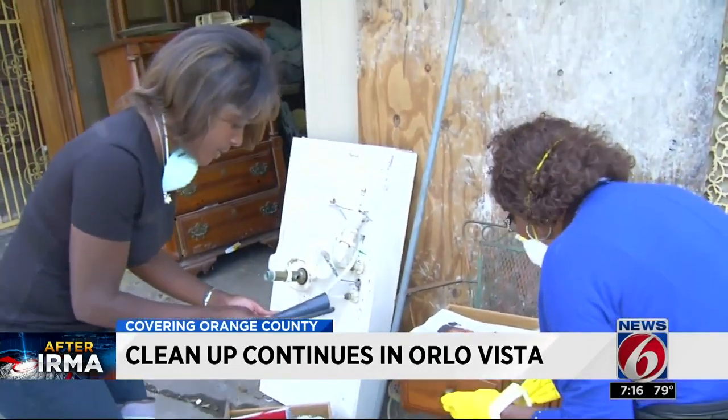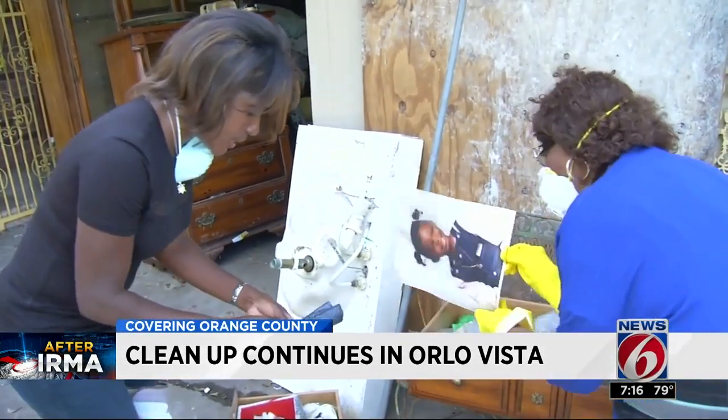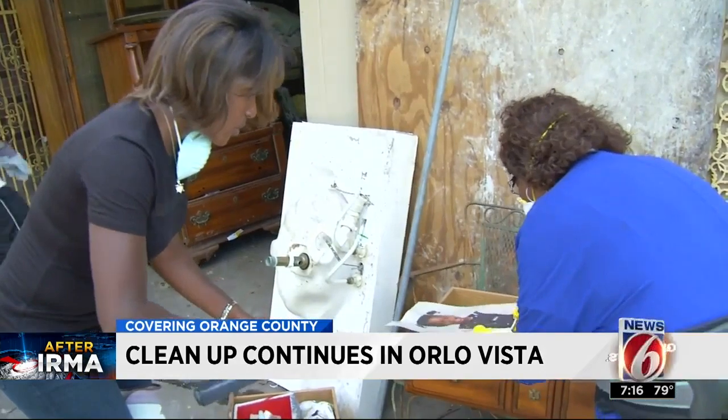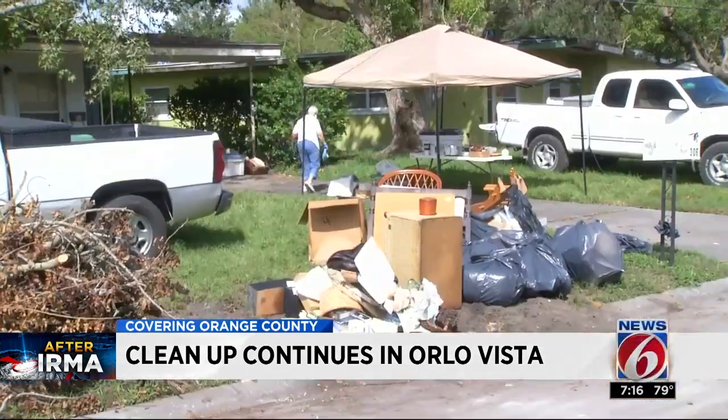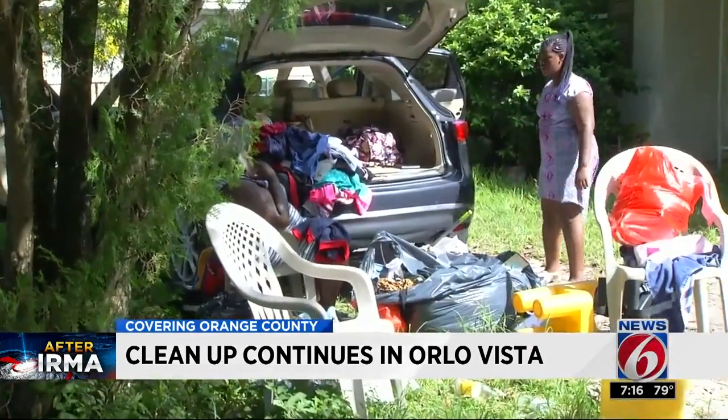That can be saved. Residents don't know if they'll come back ever. The flood was too much, but they're thankful for the help. I'm grateful for any help that we can get, and God bless everybody that helped.